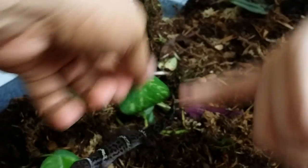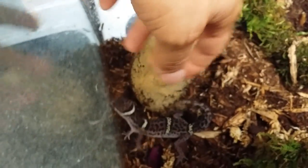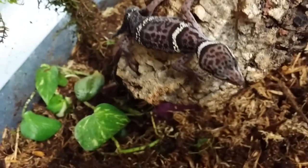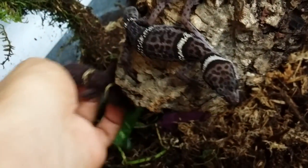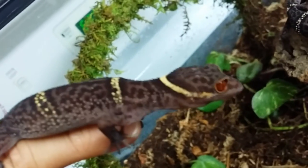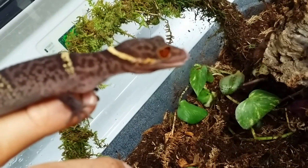They don't have the stripes like in the book picture because they have regen tails, and for whatever reason the stripes don't come back with the bands on the tail — they just have a bunch of spots. These are all wild caught, so we don't really know how old they are. I have one captive-bred male as well. They're really stubborn getting out.